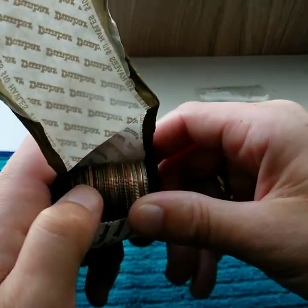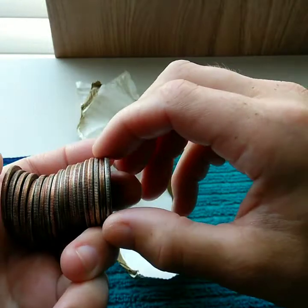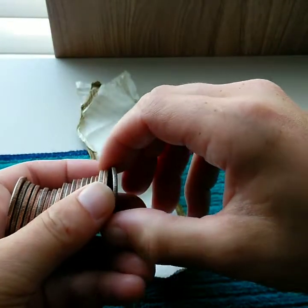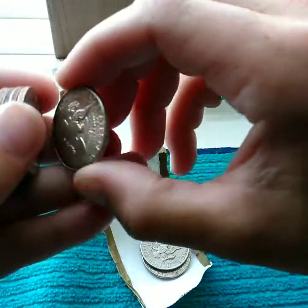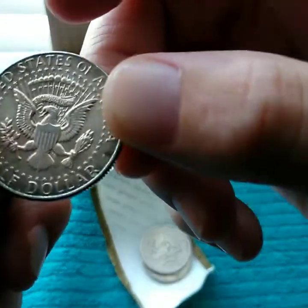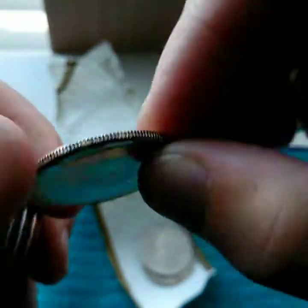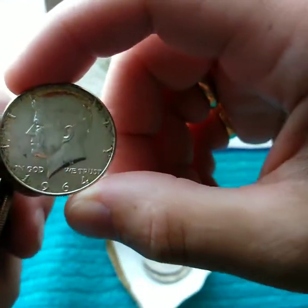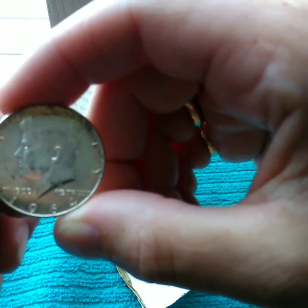I think we got number two — you can see that pretty good right here. Almost an ender. That might be a 90 percenter. No mint mark. 1964. On the board again. Good stuff.